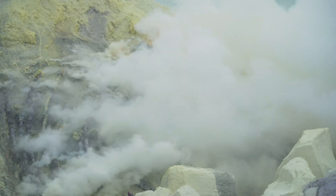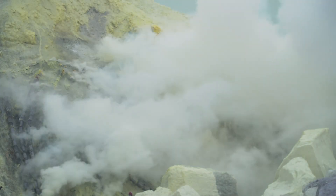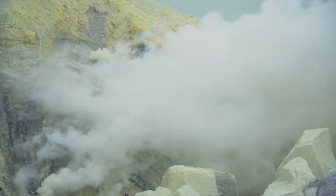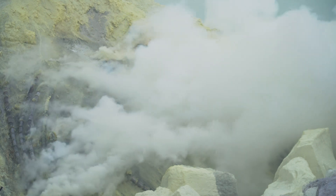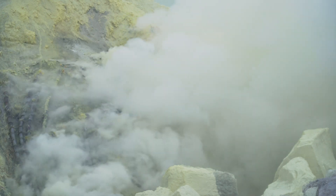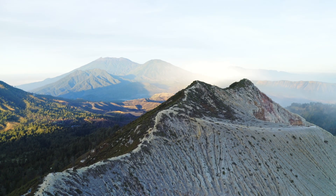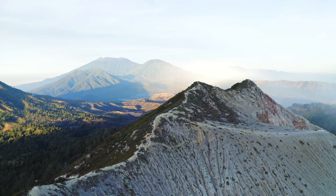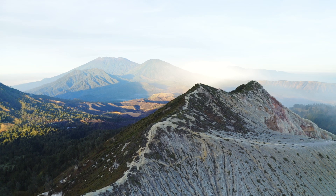The sulfur-rich fumaroles, extensive mineral deposits, and traces of precious metals within the crater provide valuable insights into high-sulfidation environments and have made the site significant for both scientific study and local sulfur mining. Despite the hazards it poses — from toxic gases to the potential for acidic lahars — Kawah Ijen remains a place of immense natural beauty and scientific interest, where the interplay of volcanic gases, heat, and minerals continues to shape and redefine the landscape.